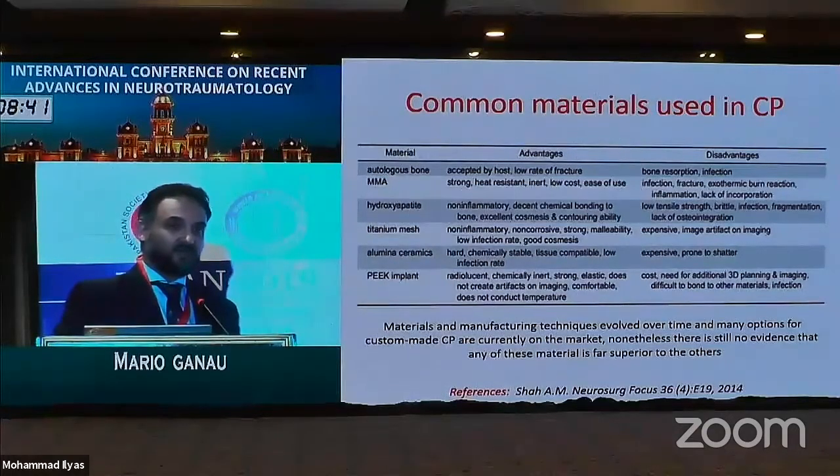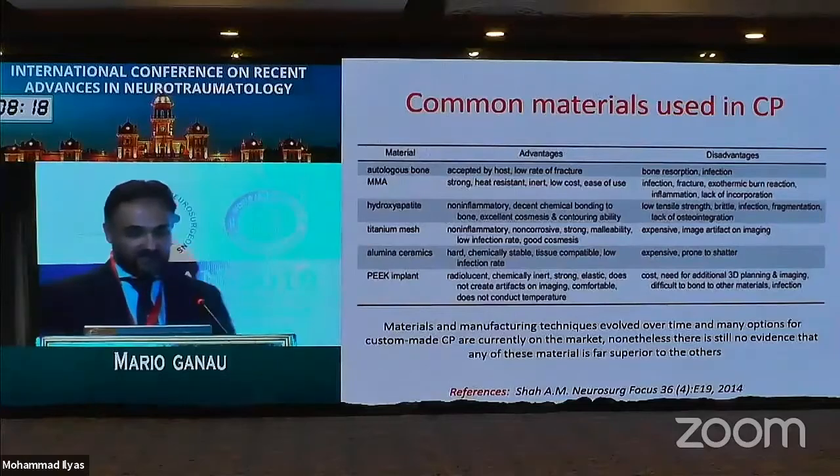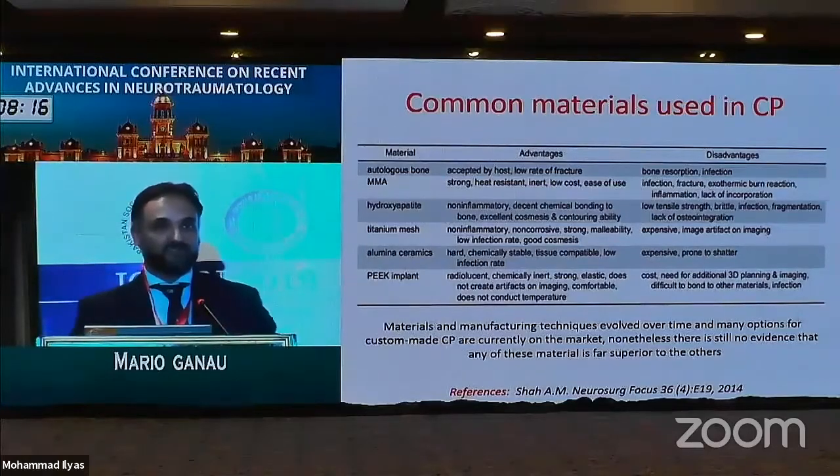Therefore, the main question neurosurgeons should ask themselves is not which material would be superior to the others. The question should rather be reformulated: we should ask ourselves which kind of material would best suit the specific needs of the specific patient we have on our list. This study revolves solely around porous hydroxyapatite.